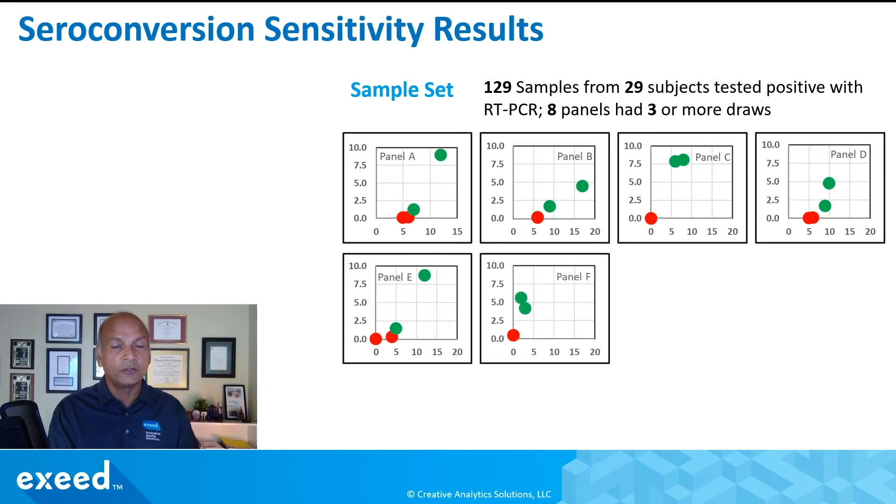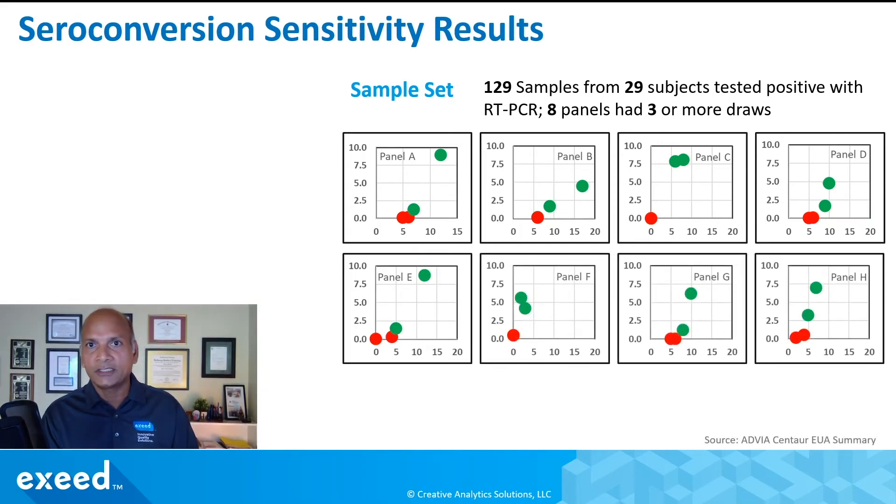Now looking at the next four panels, I want to draw attention to panel F, where the second green dot is actually lower than the first. This shows that the level of antibody can decrease over time, and this test can capture that.